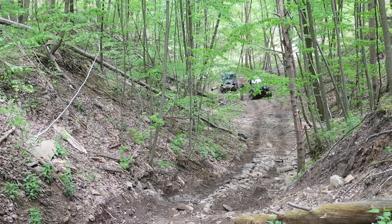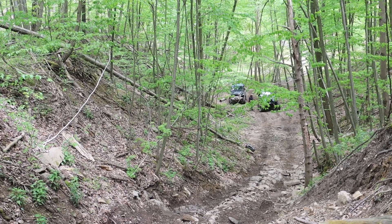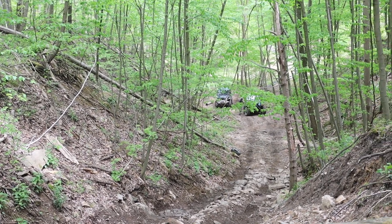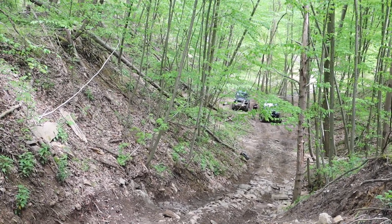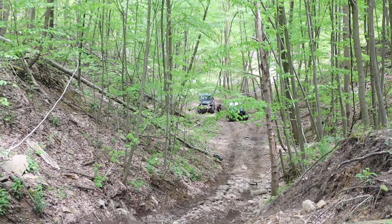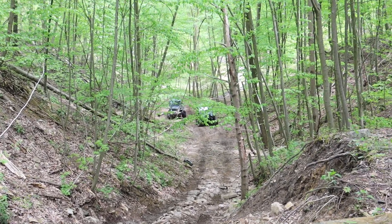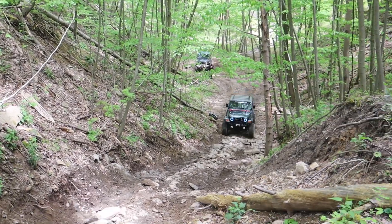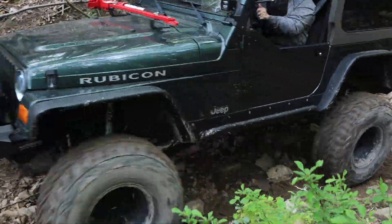We're not going to watch all of the Jeeps go over this obstacle — only a couple. The way this footage came about is because you're probably wondering where the rest of the Jeeps are. Essentially what happened was we made a turn after we went over this obstacle and I wanted to make sure the Jeep behind me could see where to go, which is really normal.